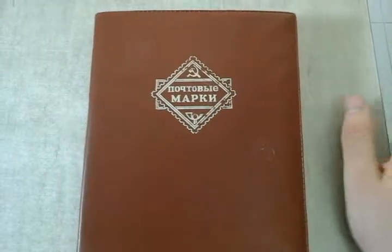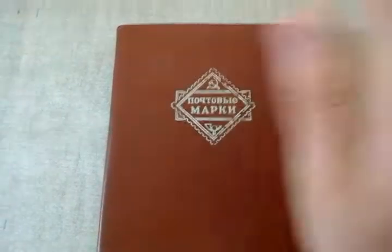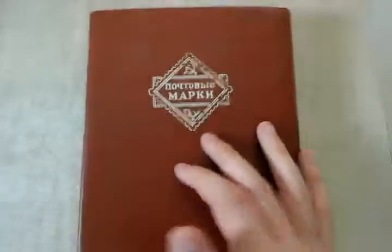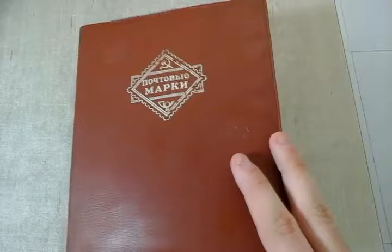What's up guys? It's NucleClear1 here, and I'm back again with another video. This time I have a book with my current stamp collection.